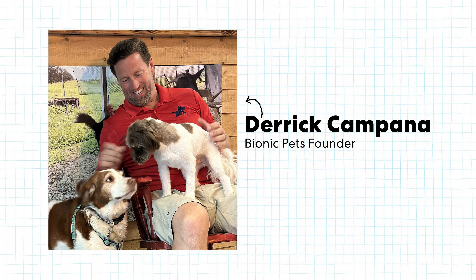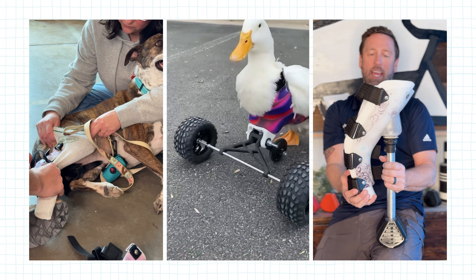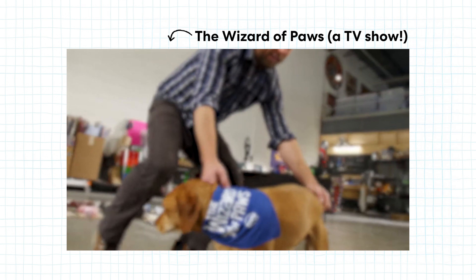But I do know someone who might. We can give Derek Campana a call. He's the founder of Bionic Pets and the host of a TV show called Wizard of Paws. Hi Derek, it's so good to meet you. One of the kids in our community was curious about prosthetics for dogs. What you do with your team to help animals is super interesting and inspiring, and we're really looking forward to learning more.